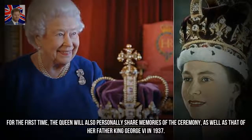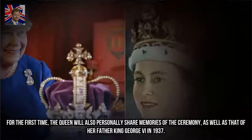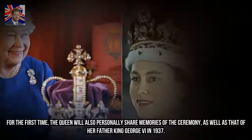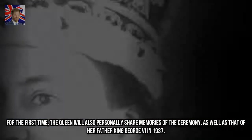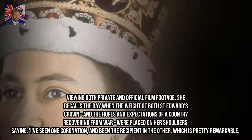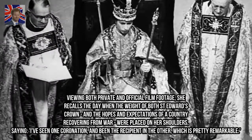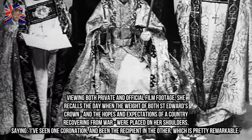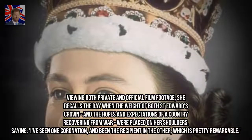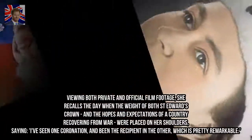For the first time, the Queen will also personally share memories of the ceremony, as well as that of her father King George VI in 1937. Viewing both private and official film footage, she recalls the day when the weight of both St. Edward's Crown, and the hopes and expectations of a country recovering from war, were placed on her shoulders, saying, 'I've seen one coronation, and been the recipient in the other, which is pretty remarkable.'